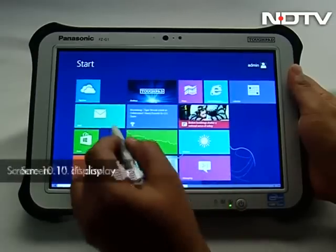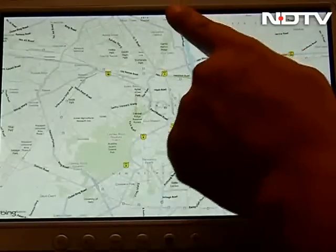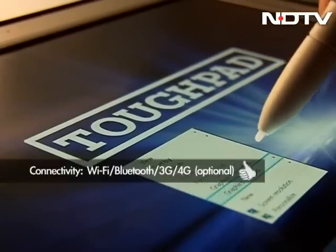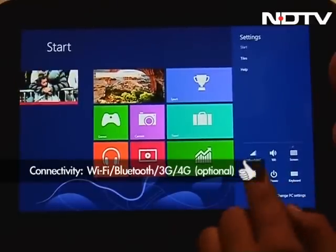The tablet boasts a 10.1-inch screen with 1920 by 1200 resolution IPS display, supporting up to 10-finger capacitive multi-touch and an onboard digitizer. It offers Wi-Fi and Bluetooth connectivity, with a 3G or 4G module available as an optional add-on.